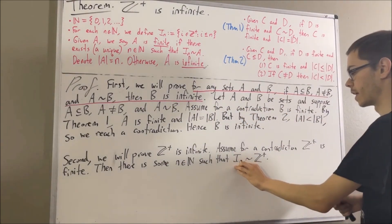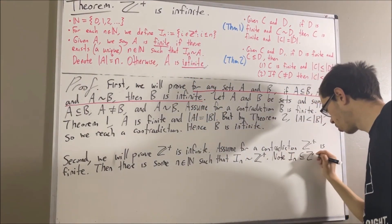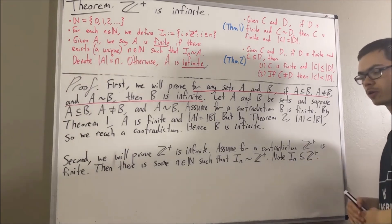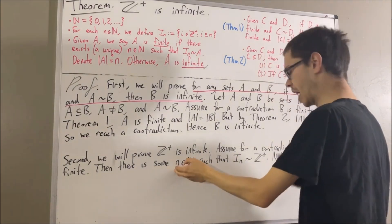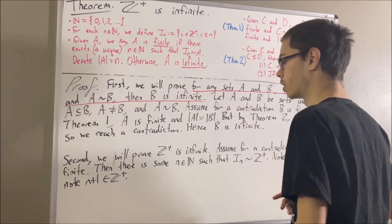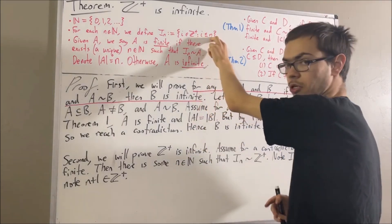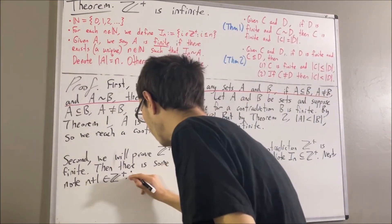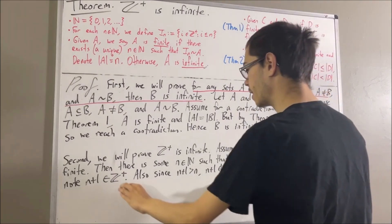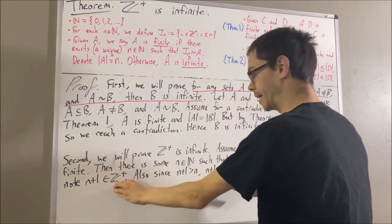By definition of I_n, I_n is a subset of the positive integers. We can also show that I_n is not equal to the set of positive integers. Since n is a natural number, surely n+1 is a positive integer. However, n+1 is greater than n, so n+1 does not satisfy the condition for membership in I_n — thus n+1 is not an element of I_n. So I_n and Z+ do not contain exactly the same elements, and therefore they can't be equal.